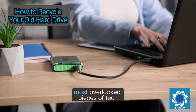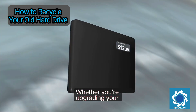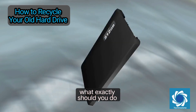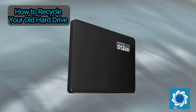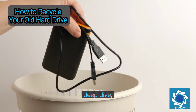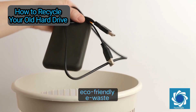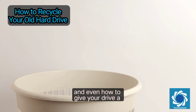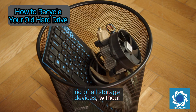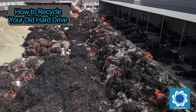Old hard drives are one of the most overlooked pieces of tech when it comes to e-waste and data security. Whether you're upgrading your PC, clearing out your tech drawer, or decluttering your workspace, you might be wondering what exactly you should do with that old HDD or SSD — recycle it, repurpose it, or destroy it. In this Techno Zone deep dive, we'll explore how to recycle your old hard drive safely, what to do before disposing of it, eco-friendly e-waste practices, and how to give your drive a second life.